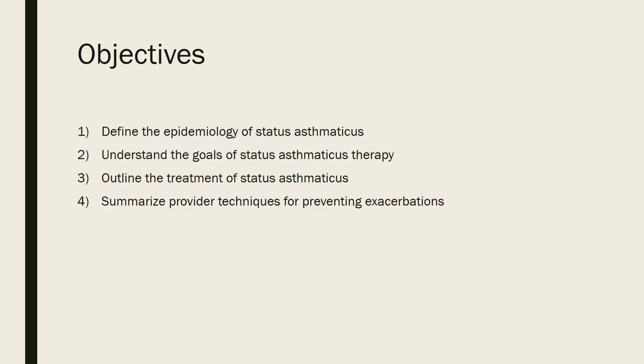The objectives for this presentation: first, we're going to define the epidemiology of status asthmaticus. We'll then understand the goals of status asthmaticus therapy. We'll outline the treatment of status asthmaticus, and finally we'll summarize provider techniques for preventing exacerbations.